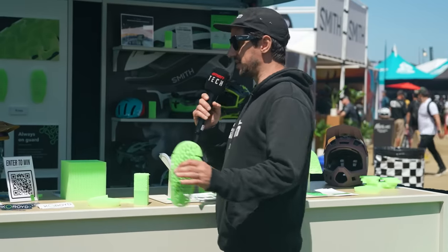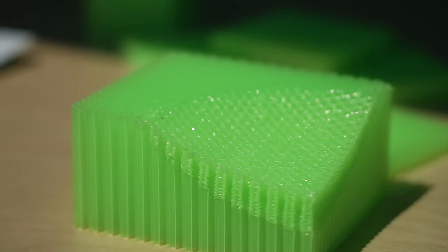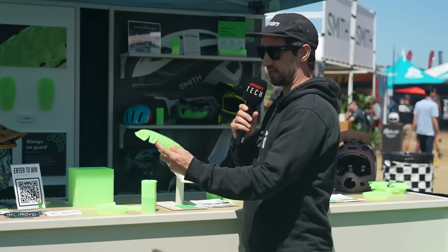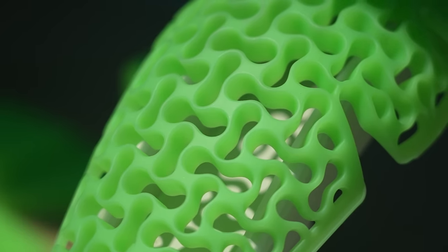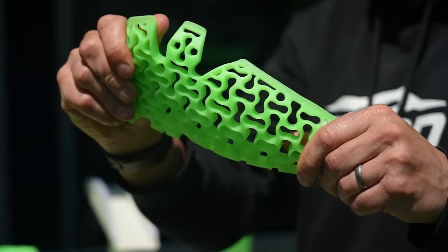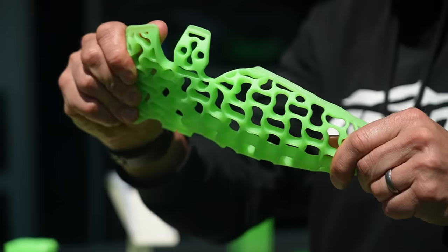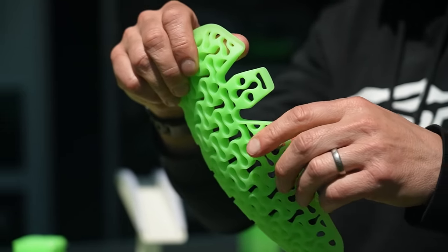Over at the Coroid stand, these guys produce material you'll see in various brand helmets, including the Smith helmets we run. But they've also developed a brand new concept focused on comfort-first protection. This will go in knee pads and elbow pads — it's what they call auxetic design, designed to move with your body. Things like your kneecap when you're pedaling actually go with it and don't tug against it. They're an ingredient company, so they don't make their own pads, but you may see this in other brands' pads very soon.